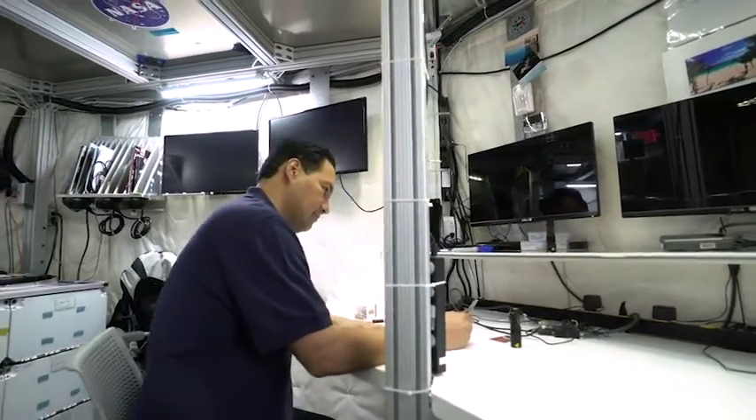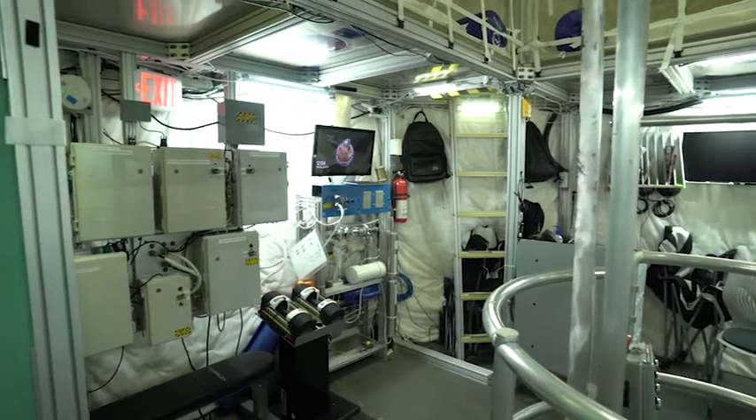As part of this analog mission I'll be inside HERA for 45 days. During that time we'll be performing an array of different types of research. Some of these include studies on behavioral health, which looks into topics such as group dynamics, isolation, and confinement.